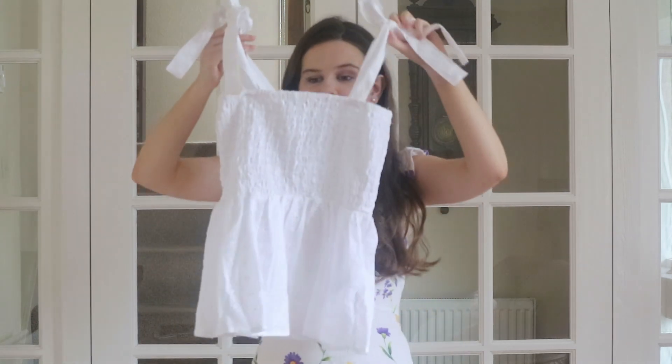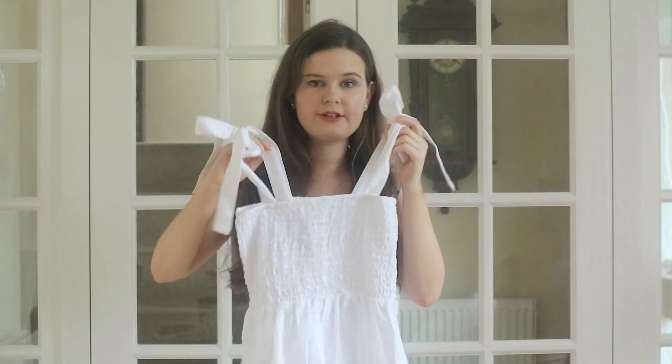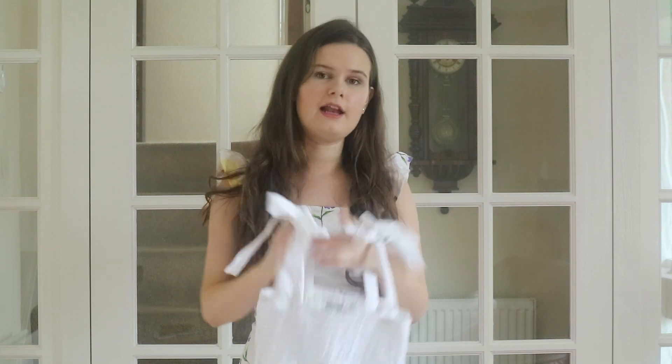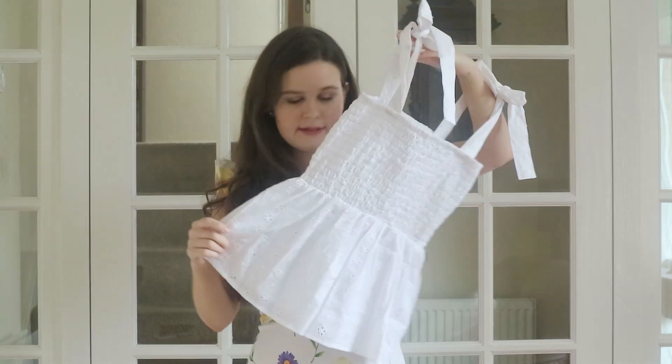First up, I got a couple of pieces from ASOS. I got this gorgeous Broderie Anglais top. It's got shirring all around the bust down to just sort of your waist, and then that beautiful peplum. The Broderie Anglais is really pretty — it's like little daisies and it looks so cute. I'm thinking this would look so pretty on holiday with like denim shorts or paper bag waist shorts, but it would also look nice with midi skirts or jeans here in the UK.